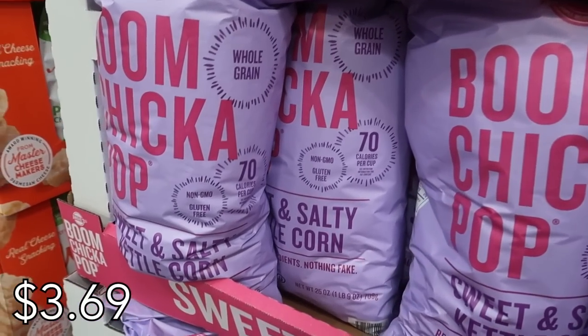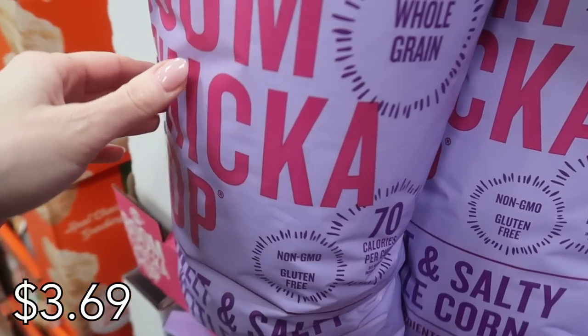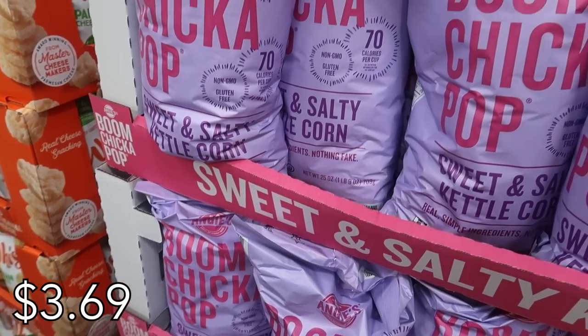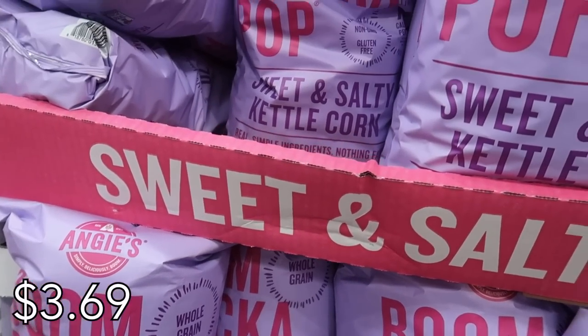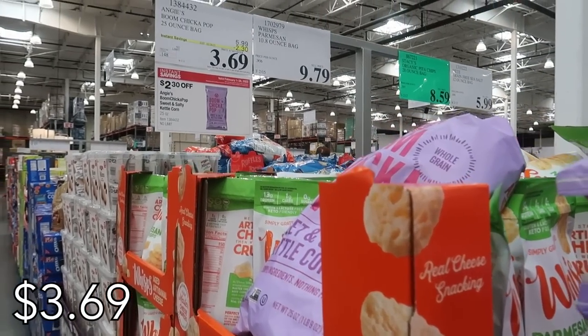Next is this Boom Chicka Pop. I absolutely love this sweet and salty popcorn — it's the perfect combination for a snack, and at only 70 calories per cup, I feel like I could eat a ton of cups at that rate. This big bag is a hit in my family. My kids love it, my friends love it, and it's great to have on hand if you're going to have company over.